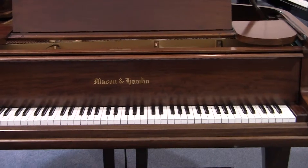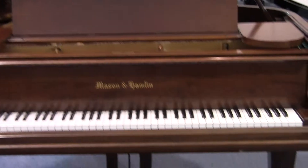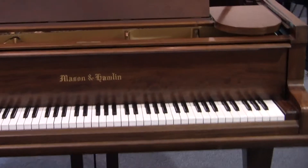We just got this piano in. This piano was rebuilt about 11 years ago, with very little use since it's been rebuilt.